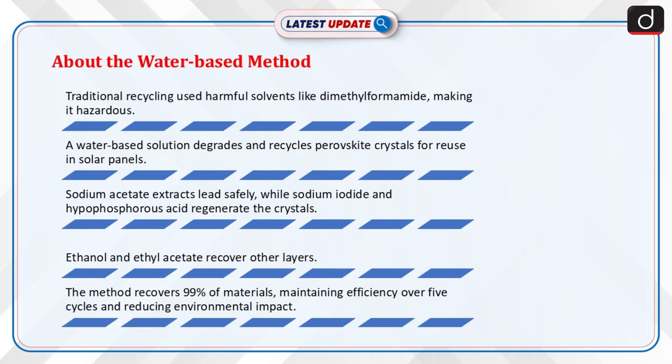Now let's discuss the water-based method. Traditionally, recycling these cells involved harmful organic solvents like dimethylformamide, making the process even more hazardous. Using a water-based recycling solution, scientists were able to degrade and recycle used perovskite crystals, regenerating high-quality material for reuse in solar panels.